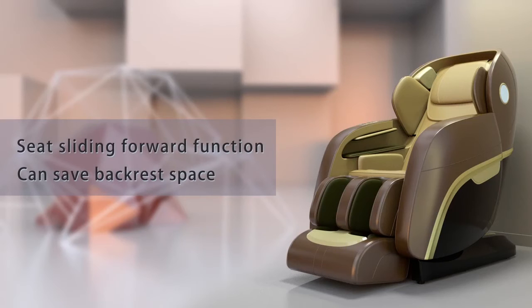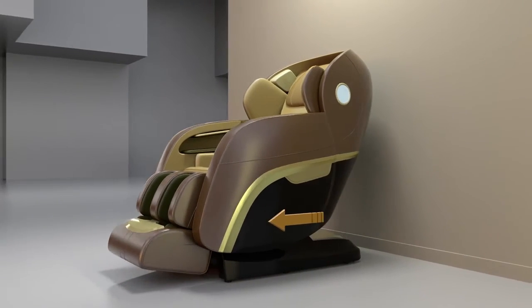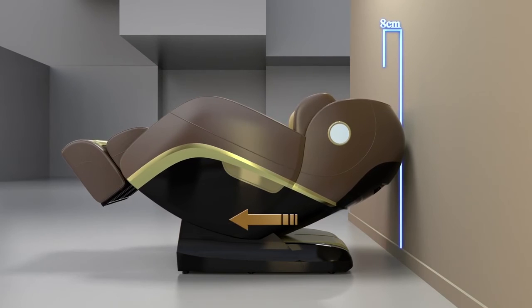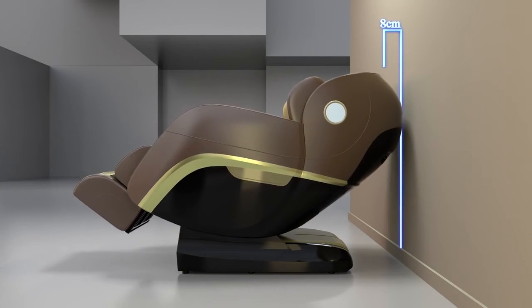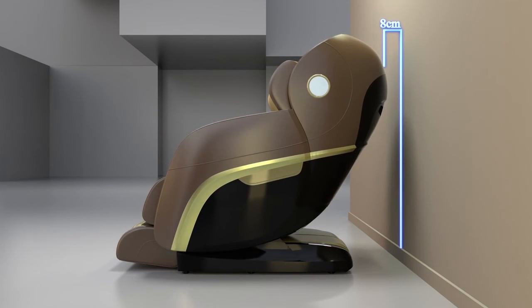The seat sliding forward function can save backrest space. The CH4000's new generation space saving feature can be placed just 8 centimeters away from the wall. The chair will automatically move forward to save more backspace, offering more modern home decoration options.